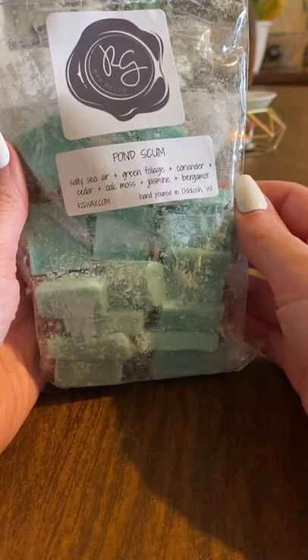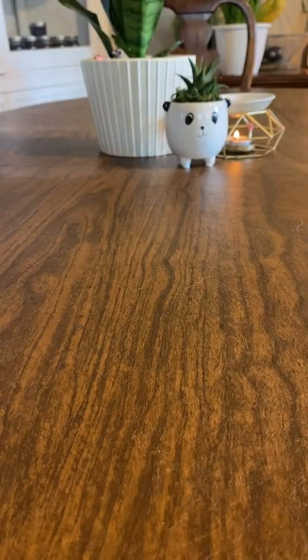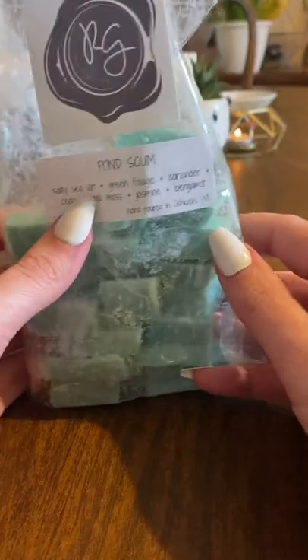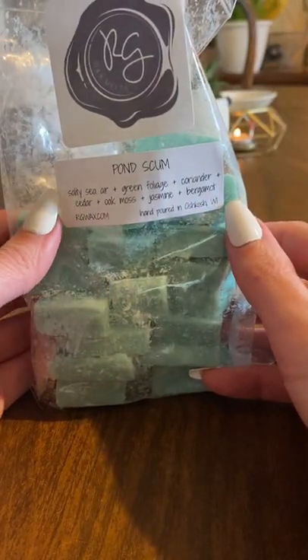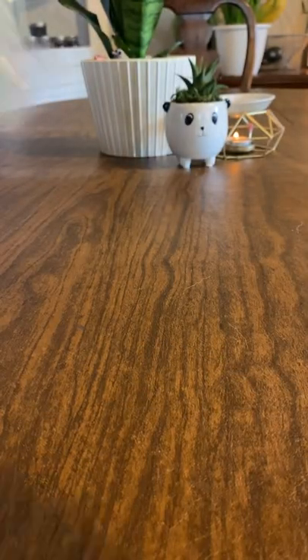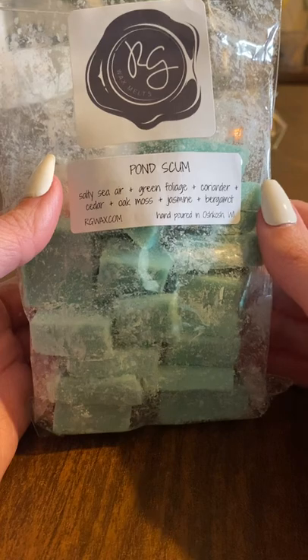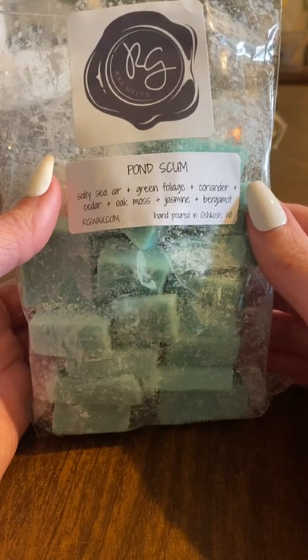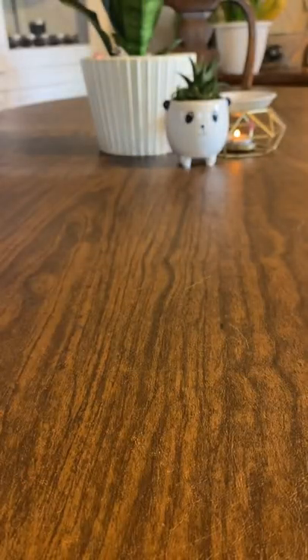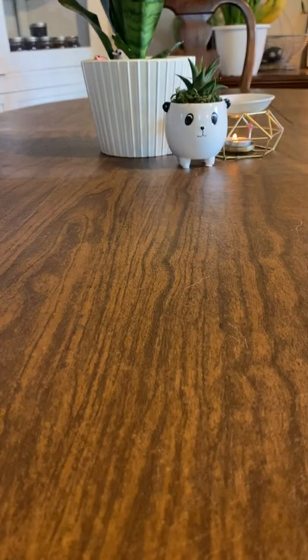These next two are kind of similar. First one is Pond Scum — salty sea air, green foliage, coriander, cedar oak moss, jasmine, and bergamot. I cannot smell any of those individual scents. This just smells to me like a fresh, mint soap kind of scent. It's very masculine — or maybe unisex — but definitely fresh and soapy. I was expecting it to be very woodsy, like I thought it would smell dirtier, and it doesn't. It's very clean. But I like it a lot. It'll be perfect for when I want something really clean.